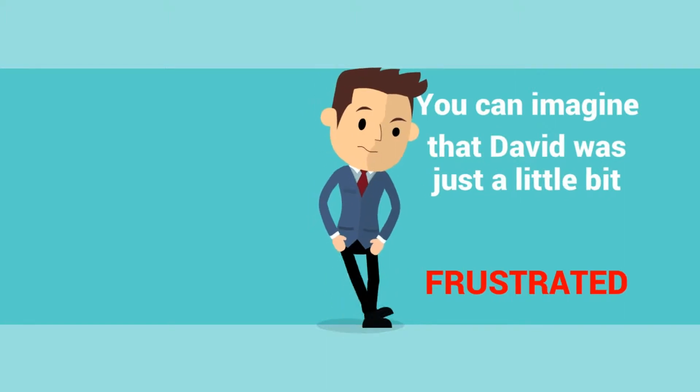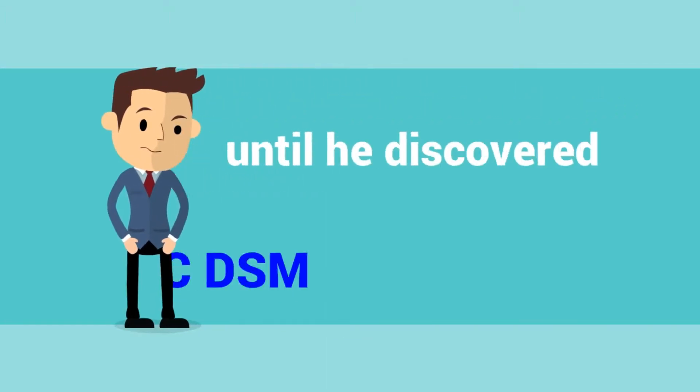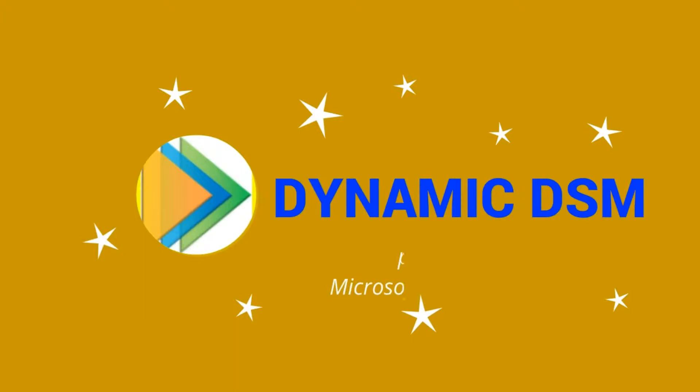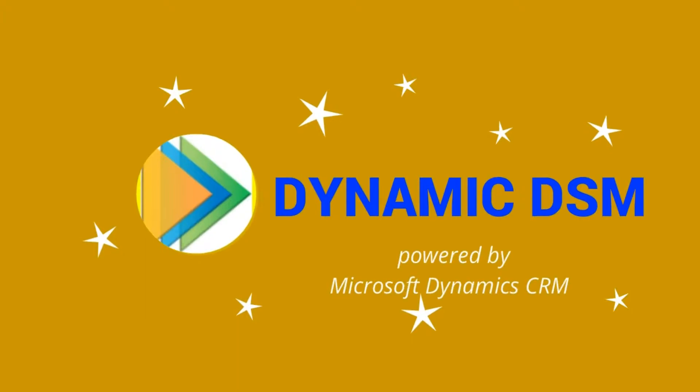David also wants to make sure that he hits his incentive targets. You can imagine that David was just a little bit frustrated until he discovered Dynamic DSM. Introducing Dynamic DSM, powered by Microsoft Dynamics CRM.